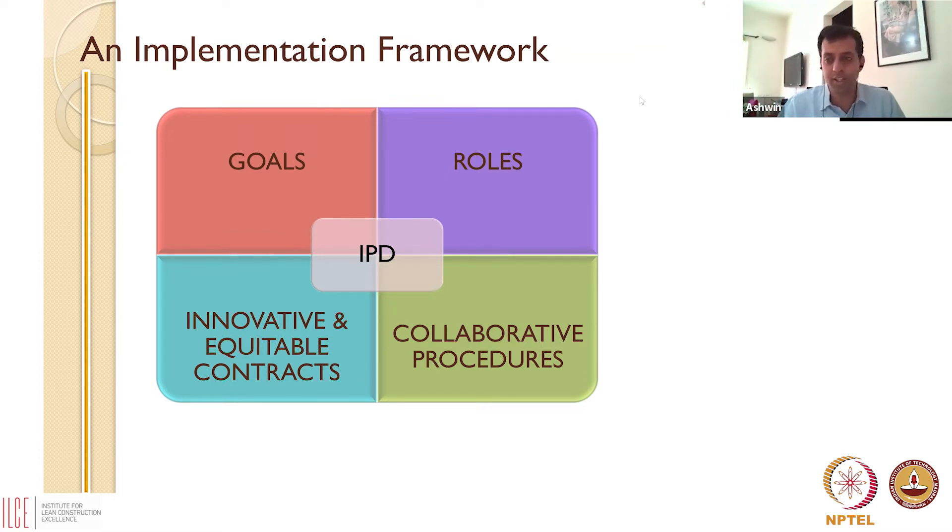Secondly, you need specialized roles for people to deliver on those goals. Everyone on the construction site is already busy working from six or eight in the morning until 10 PM — if on top of that I also ask them to manage BIM, they'll have no time. So I need specific BIM roles. And then I need some mechanism that facilitates people to collaborate — either innovative contracts, collaborative procedures like the Last Planner System, or similar. I need specific BIM goals, specific BIM roles, and collaborative procedures.